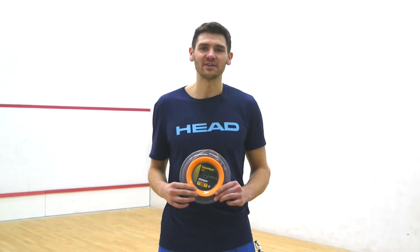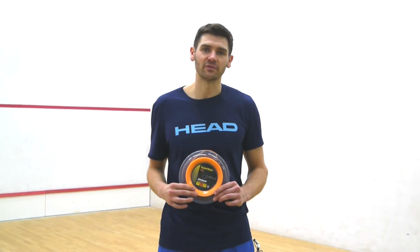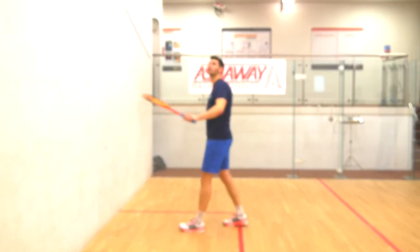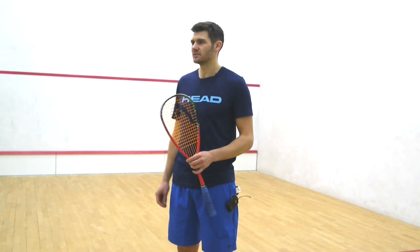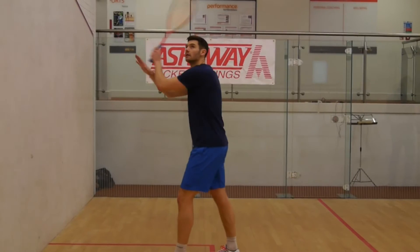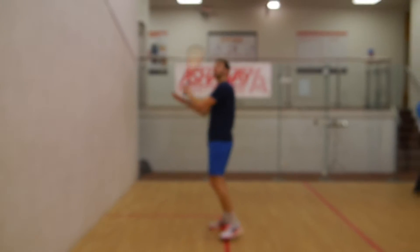Adrian Waller, highest world ranked 24. I've used Ashaway string all my professional career. Moving to the SuperNix ZX has given me a lot better feel of the ball on the racket and greater durability, lasting more and more games and matches.